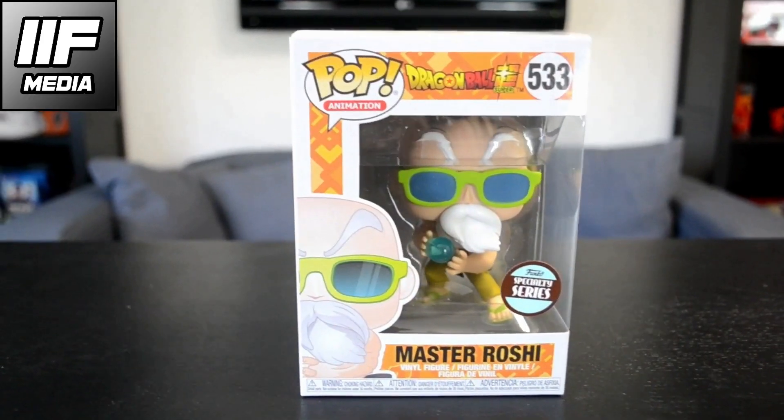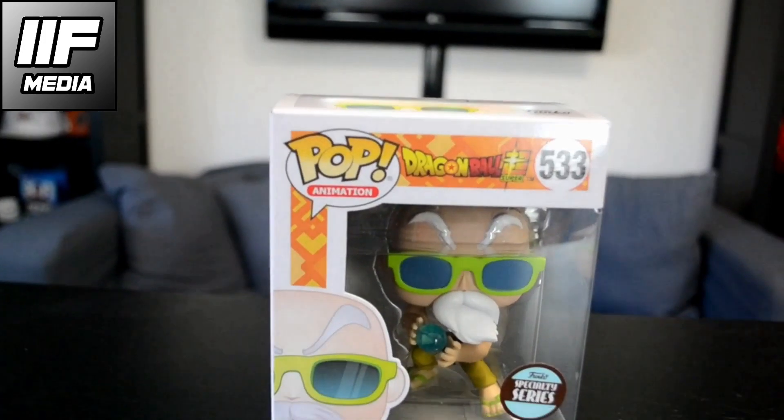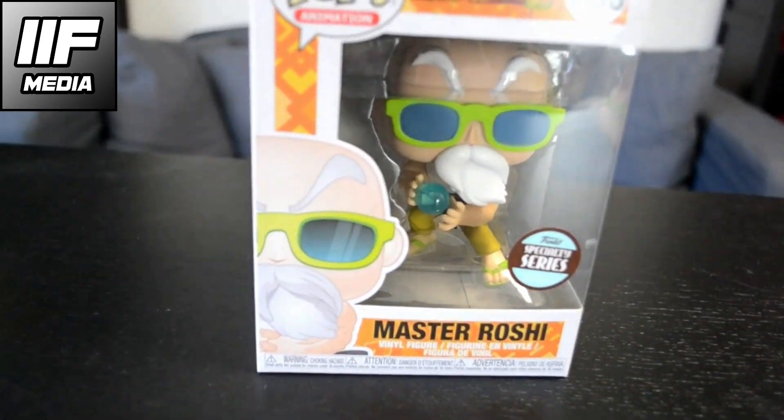Here you can see another form of Master Roshi — you've seen his normal form doing a peace sign before, but here you got his buff form, like Hulk smash. This is from the Tournament of Power when he was fighting there, and this is a specialty series exclusive. He's number 533 from the collection and he looks very nice — he's performing a Kamehameha, which is his signature move.